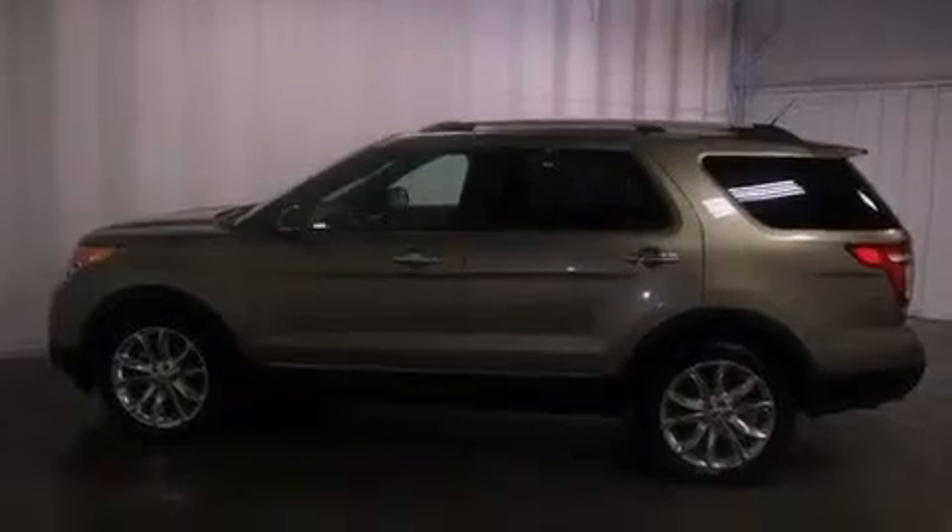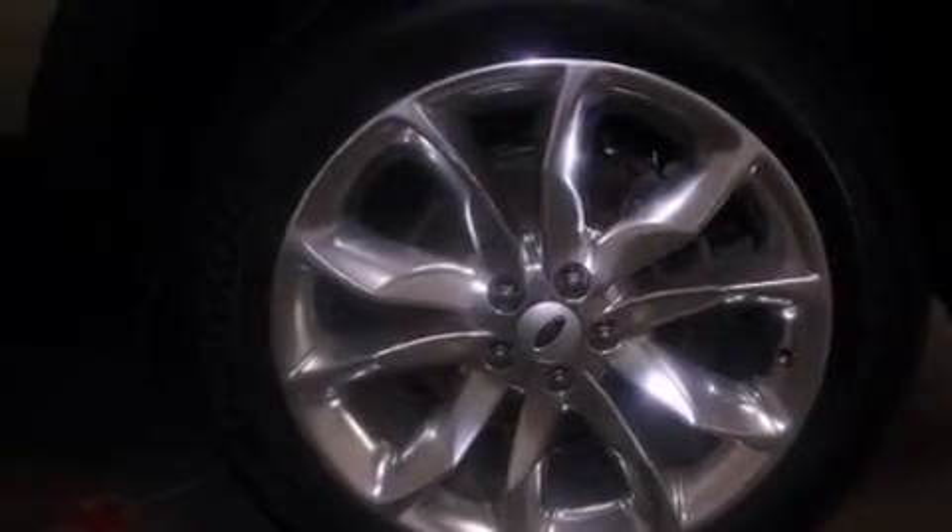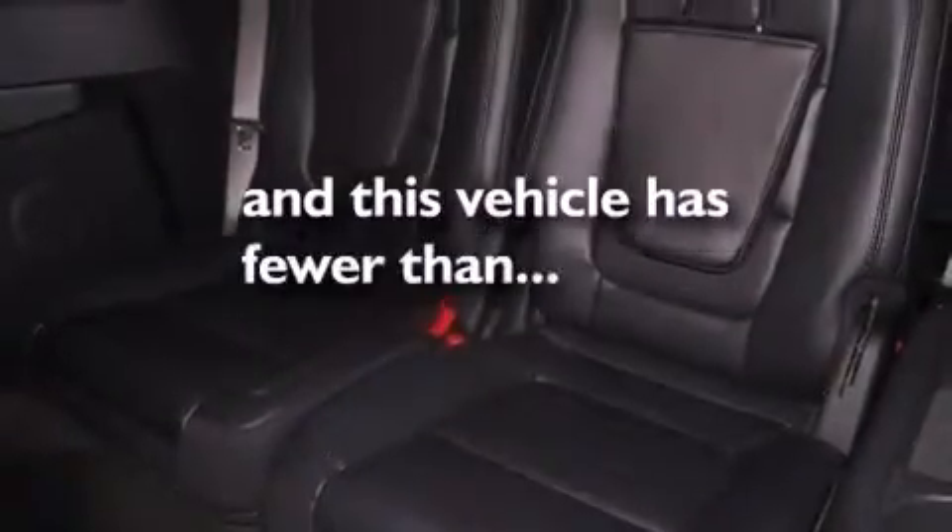Additional features include an illuminated driver's side vanity mirror, disc brakes with an anti-lock braking system, a split folding rear seat, and this vehicle has fewer than 15,000 miles on the odometer.